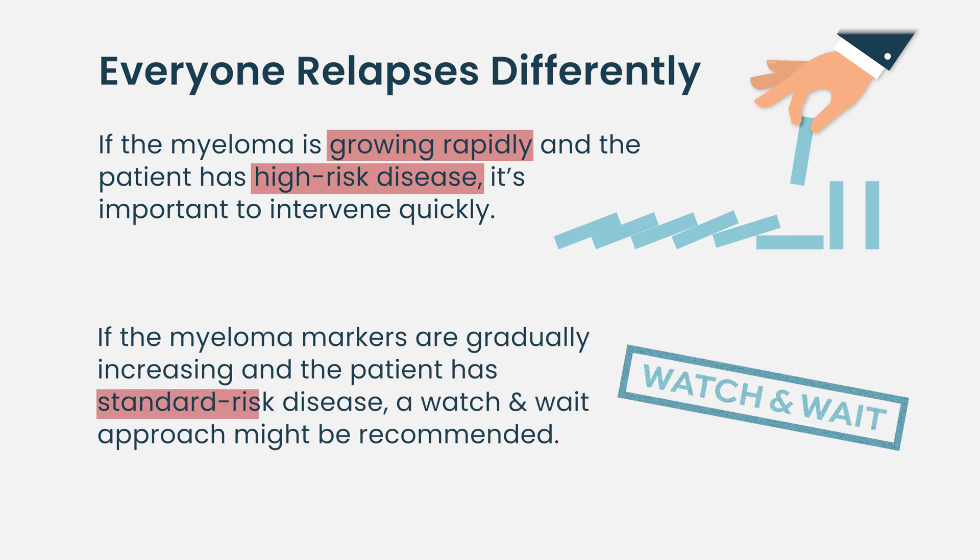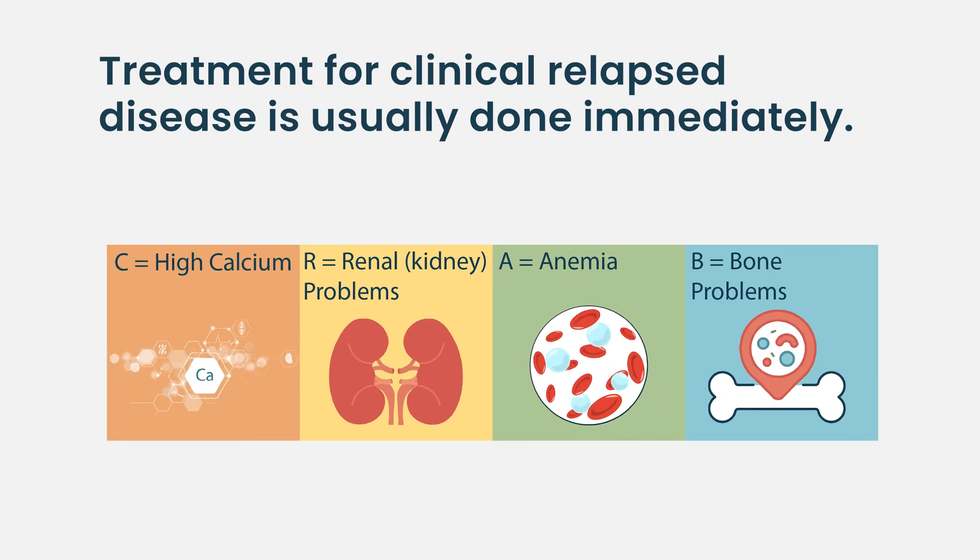For patients who do not have high-risk disease and have a slowly changing or rising M-spike, we may be able to watch them because those patients may not change much over the course of many months. Maybe we don't need to introduce new medicines and therefore side effects. Everyone relapses differently — it's a matter of trying to intervene before any damage is done. Treatment for relapsed disease is generally pretty quick for clinical relapse, but for biochemical relapse you sometimes have quite a long time to think about it. As a myeloma physician, you want to treat the patient when clinical symptoms are coming down the track, not just treat a number.